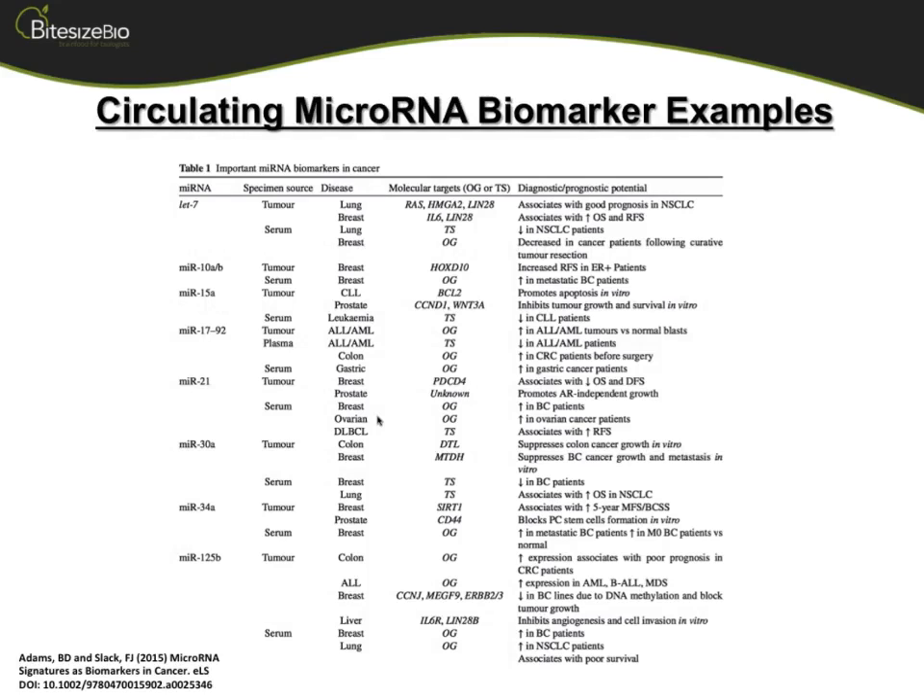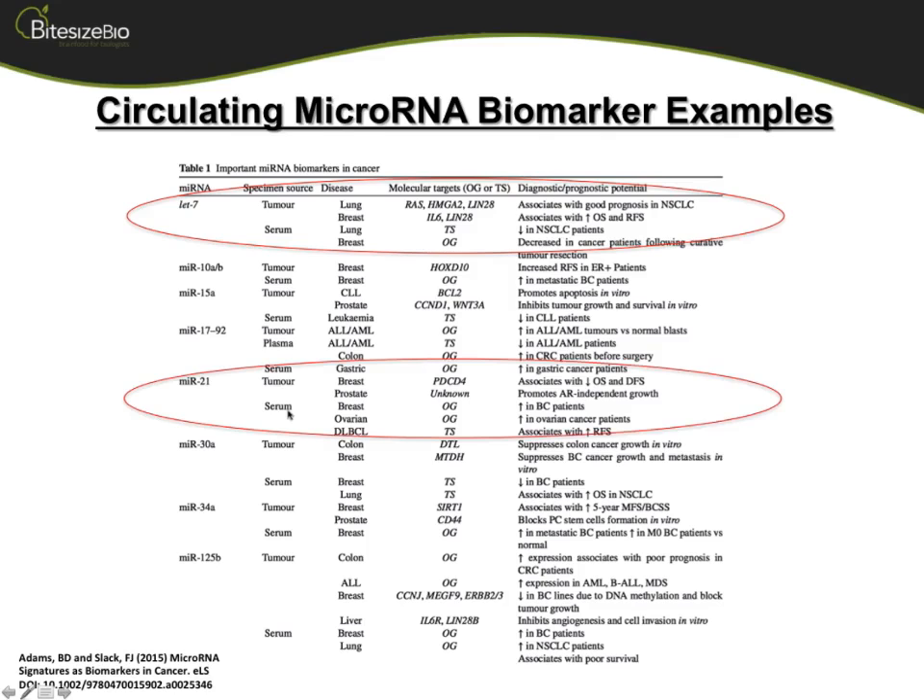This is a table showing some canonical microRNAs that we know. For instance, LET-7 is a tumor suppressor in lung, breast, and many other solid tumor systems. Looking in the serum, you can find it down-regulated in lung cancer patients compared to a normal state. Another good one is MIR-21, a microRNA that seems to be very oncogenic. In a biopsy from a tumor specimen compared to normal, that microRNA is almost always overexpressed, and it clearly associates with decreased overall survival.